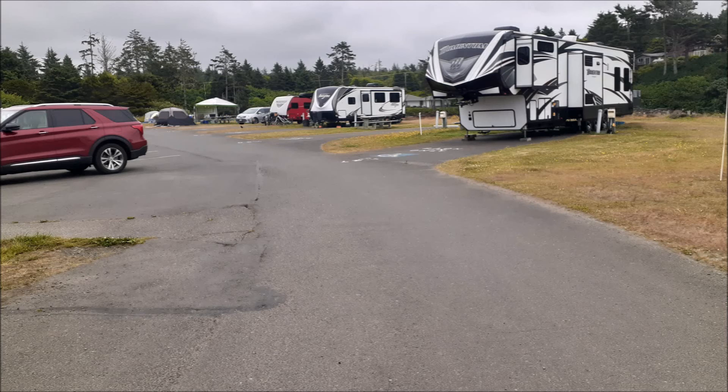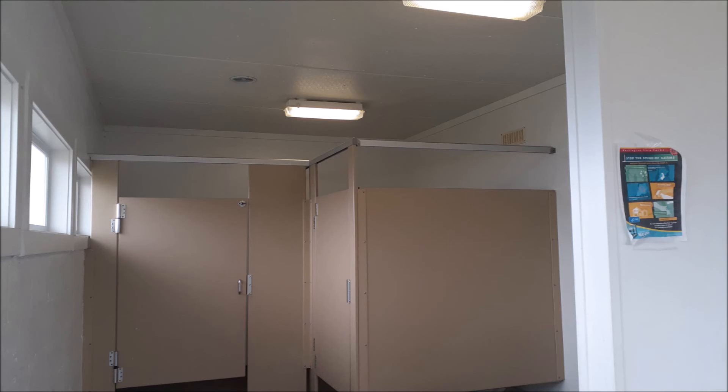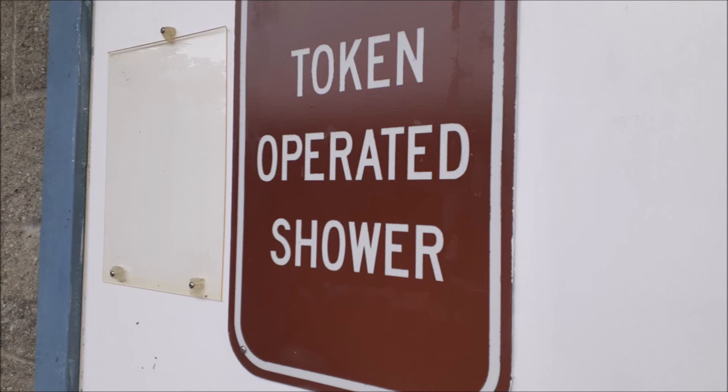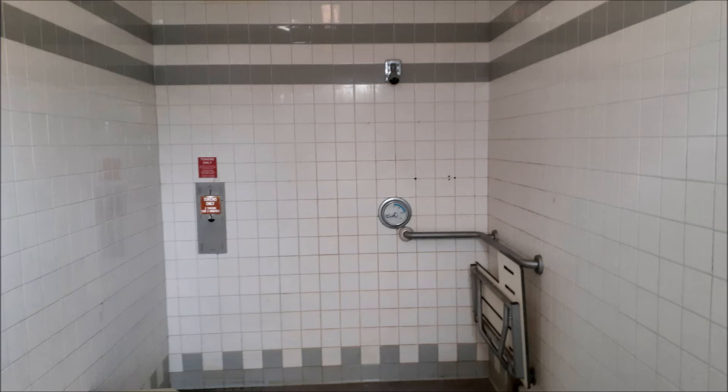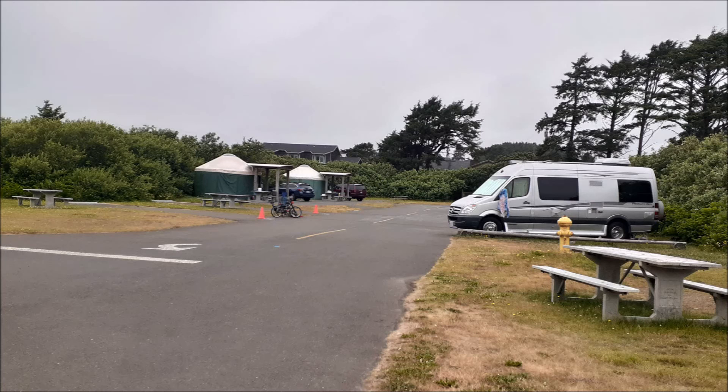You're right on the ocean. I also have the habit of showing the bathrooms and the showers whenever I show a campground. This is one of those places where you have to pay to take a shower, but if you've got a small Class B, it's well worth it. Nice campground — if you want to be on the ocean, this is a good place to do it.